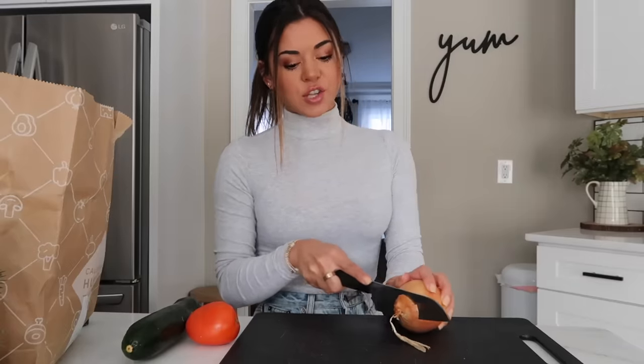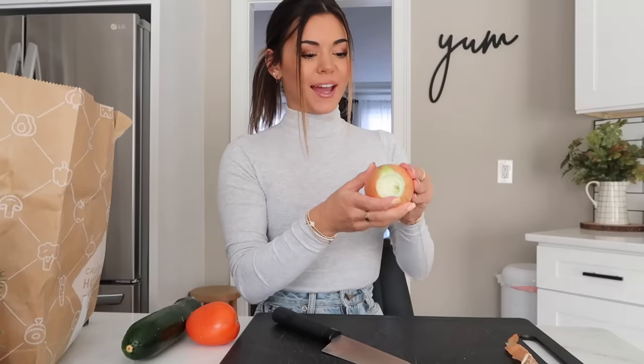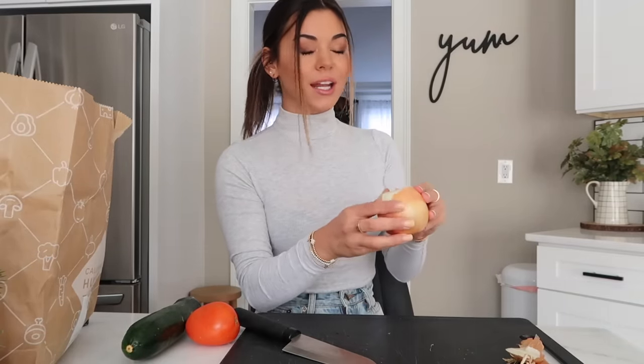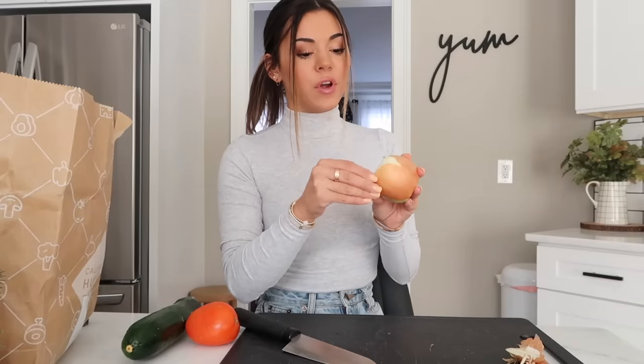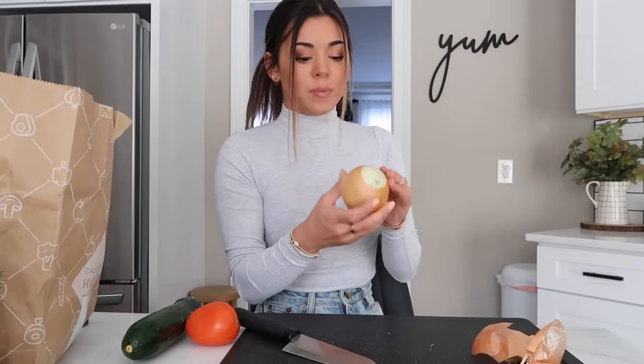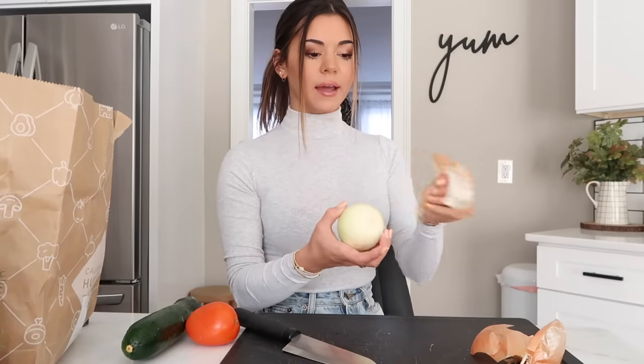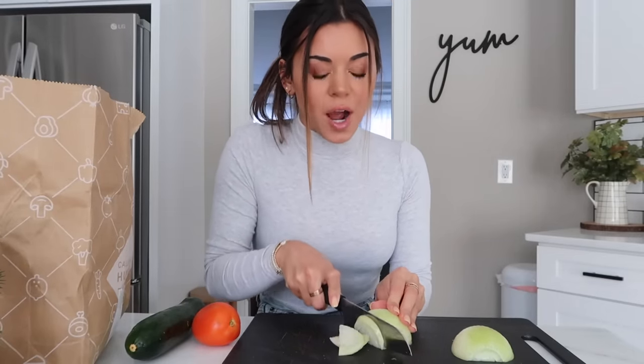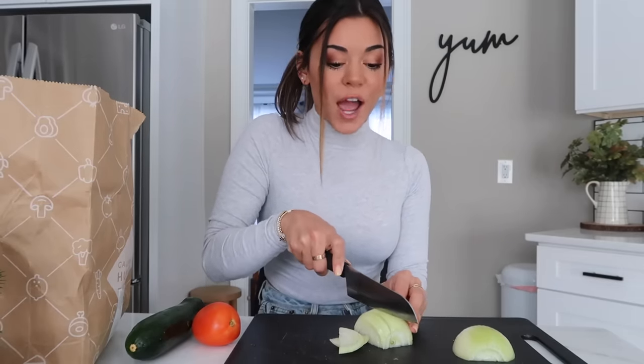Here are all the ingredients this dinner came with. HelloFresh's pre-portioned ingredients mean there's less prep and less wasted food. First I need to cut up the zucchini, onion, and tomato. Cooking is so fun — remember when I literally couldn't cook at all years ago? Now I feel like I've gotten so good and I enjoy it so much, maybe because I love food. What I like about HelloFresh is that the recipes I pick aren't typical things I'd usually make, and I always end up liking them.